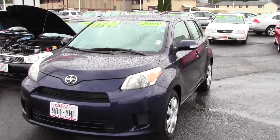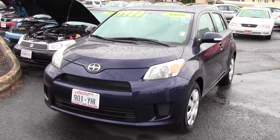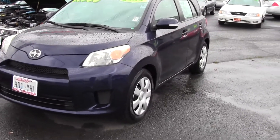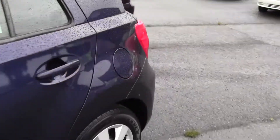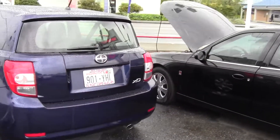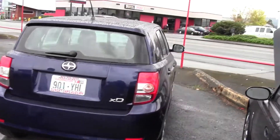Our beautiful 2009 Scion XD just arrived roughly Friday, which features Goodyear Assurance triple tread radials that look like they're brand new, straight body, clean title, power windows and locks, air conditioning, high 30s on the freeway, Toyota inline four-cylinder engine. That's a pretty winning combination, with 80-some-odd thousand original miles.